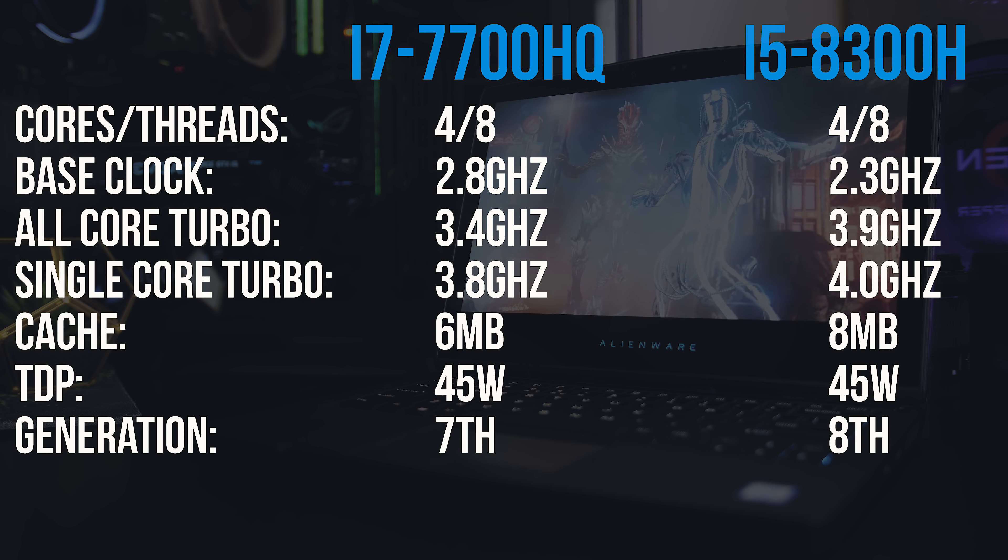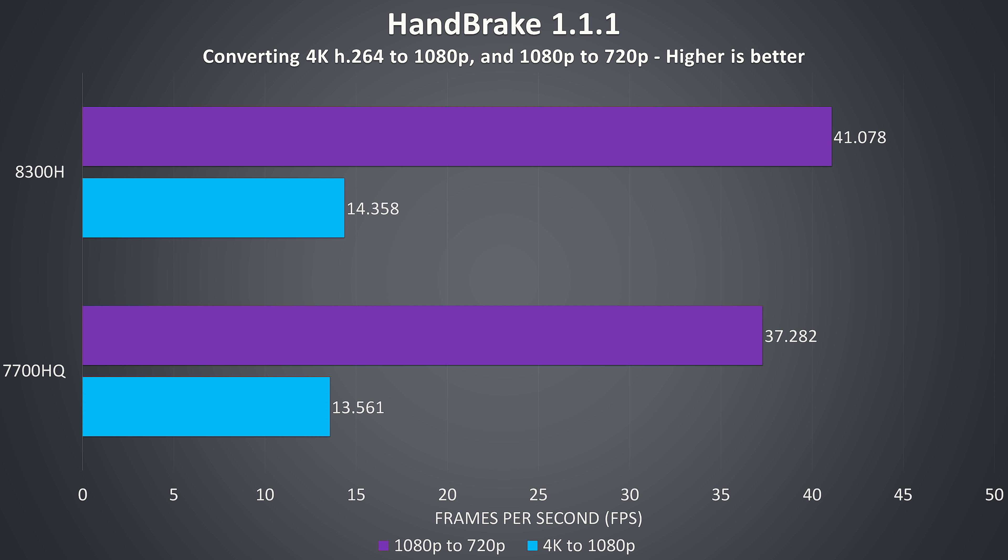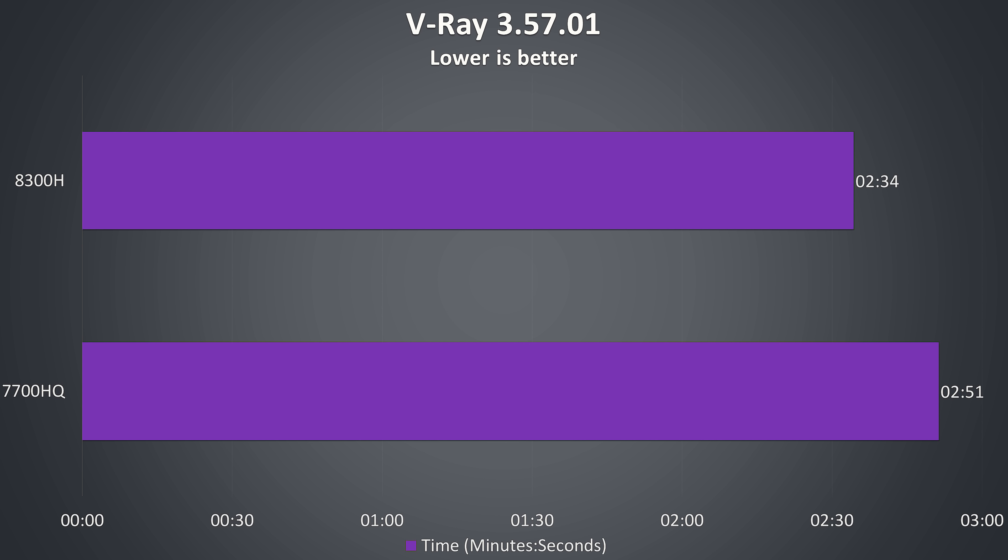Now let's move away from gaming and into application testing. In these more CPU-intensive tests both CPUs were undervolted by -0.150V to ensure there was no power limit or thermal throttling taking place, to give us the full power of each CPU. Handbrake was used to encode a 4K video file to 1080p and then a separate 1080p file to 720p using the HQ presets. There's a small boost, with the 8300H completing the 4K task almost 6% faster and around 10% improvement on the 1080p file.